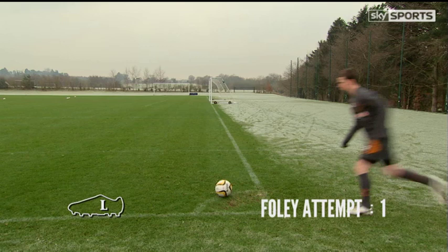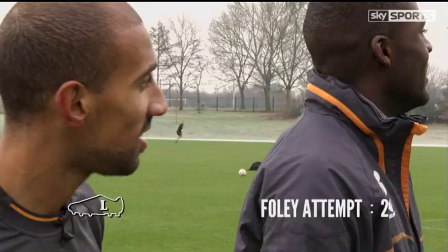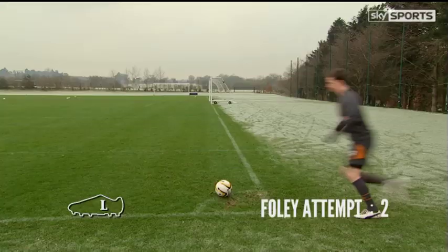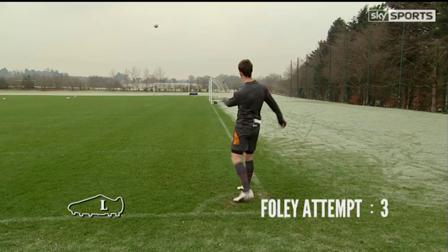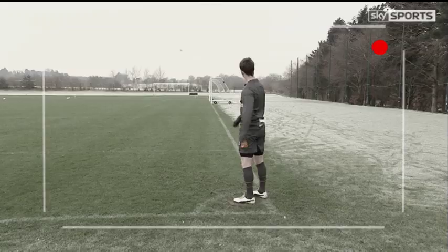First up to kick with his left foot is right-footed Kevin Foley. Game on! After several attempts, there's excitement — but one is disputed as the ball bounced on the line. That was beyond the line.